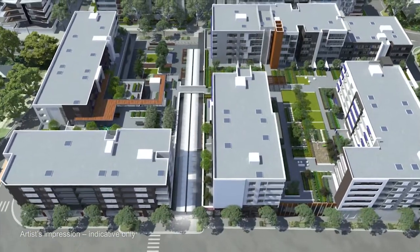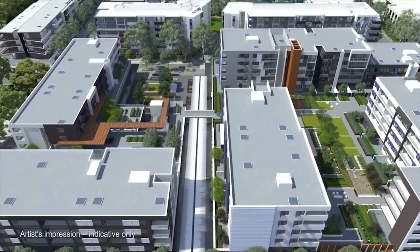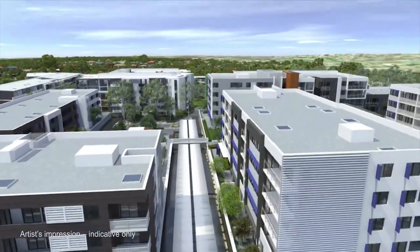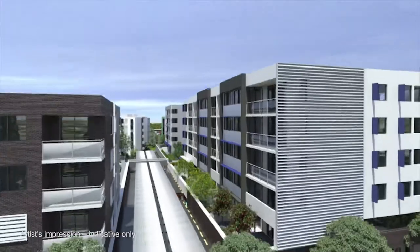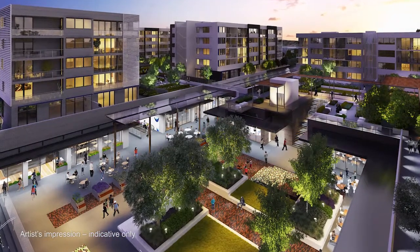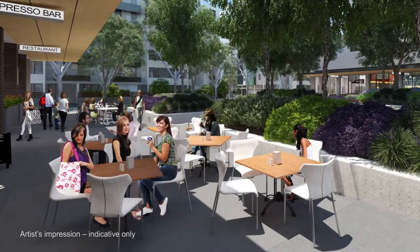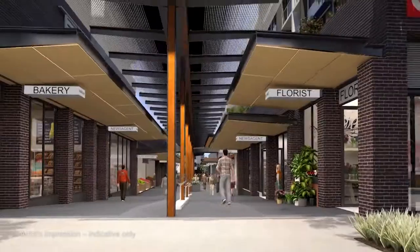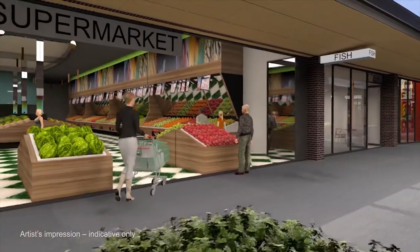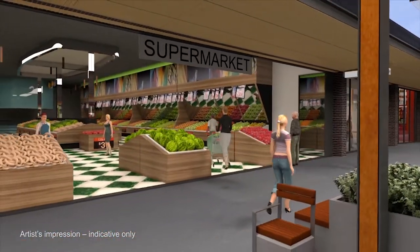On completion, Village Green will comprise of 290 apartments across five buildings, a landscape garden podium, community centre, children's play area and community garden. At the heart of the Village Green will be the open-air Piazza surrounded by al fresco cafes and restaurants, and Clempton Park Shopping Village featuring a full supermarket, fresh food outlets, a medical centre and specialty stores. It's a great place to catch up with friends and family, grab a coffee on the way to work, or pick up the necessities for everyday life.